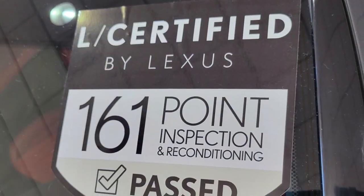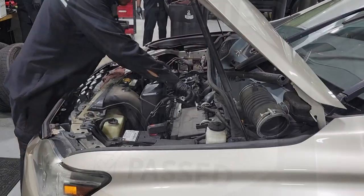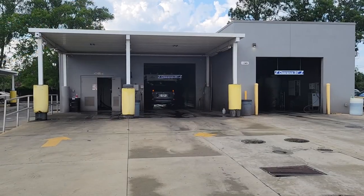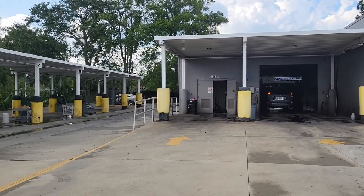All Lexus certified vehicles go through a rigorous 161-point inspection. They also come with an unlimited mileage warranty for up to six years.